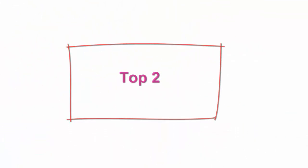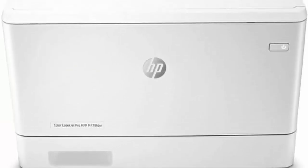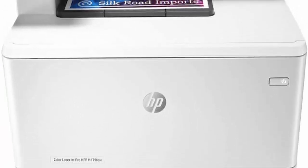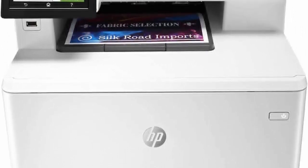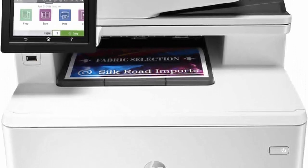Top 2: HP Color LaserJet Pro MFP M479FDW Wireless Laser Printer, W1A80A, with high-yield 4-color toner cartridges. Built to keep your business moving forward — print, scan, copy and fax consistently high-quality documents with the HP Color LaserJet Pro MFP M479FDW, a wireless printer designed to let you focus on growing your business.